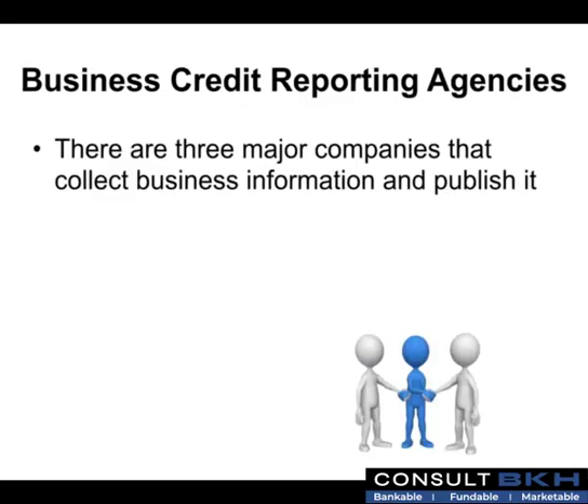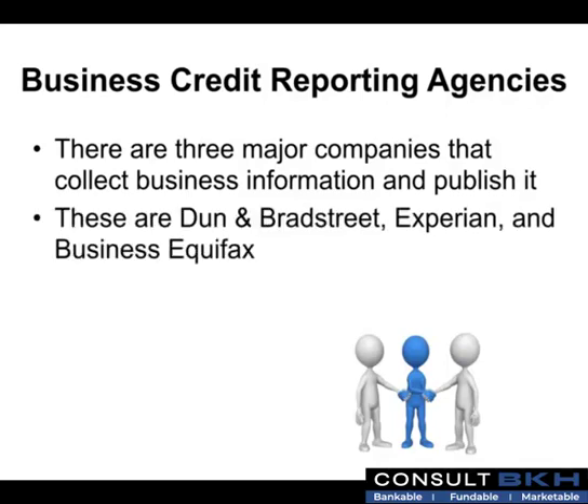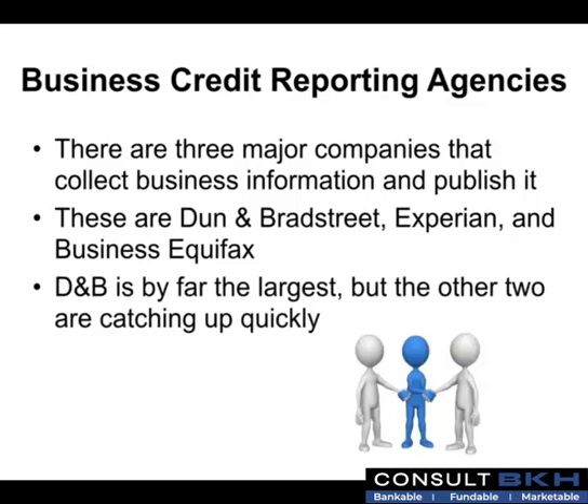There are three major companies that collect business information and publish it. These are Dun & Bradstreet, also known as D&B, Experian, and Business Equifax. D&B is by far the largest, but the other two are catching up quickly.